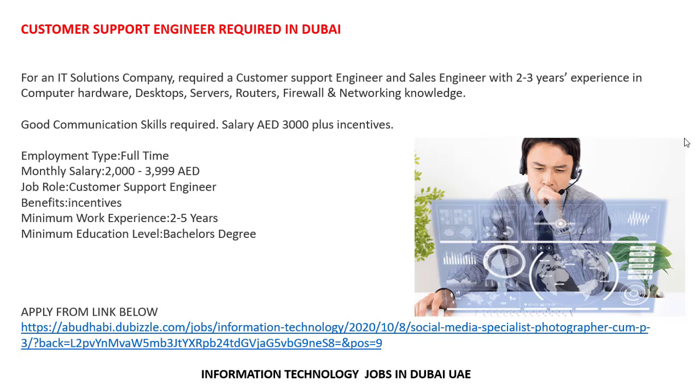The job role is Customer Support Engineer. Benefits include incentives. Minimum work experience required is two years and minimum education level is a bachelor's degree. You must have previous experience as a Customer Support Engineer and Sales Engineer, and knowledge in computer hardware, desktop, routers, and networking. Salary is approximately 3,000 to 4,000 plus incentives. You must hold a bachelor's degree in a relevant field.